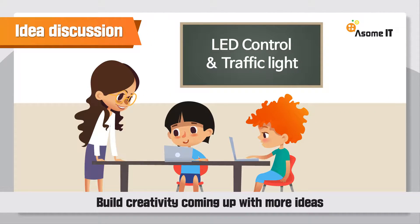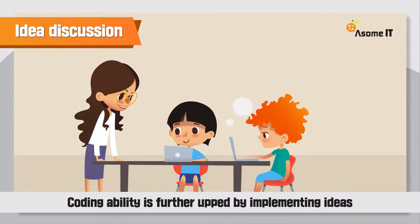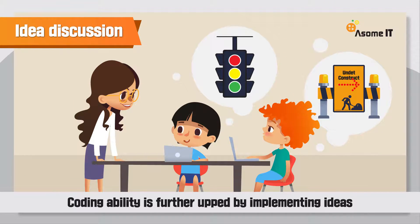Awesome IT lets children solve given missions and improve problem-solving skills. Children build creativity as they come up with more ideas, and their coding ability is further developed as they implement their ideas.